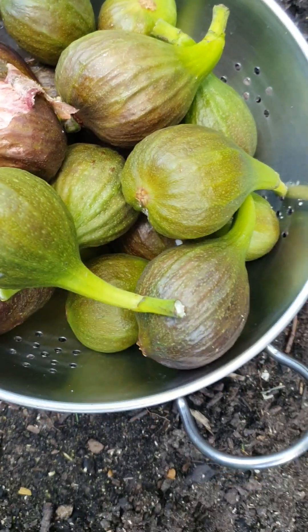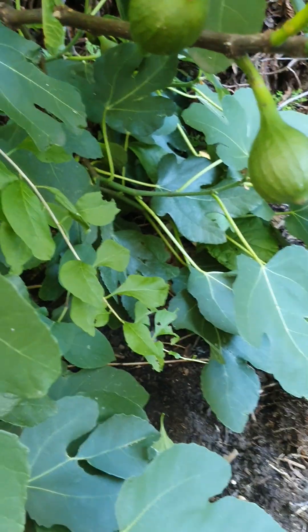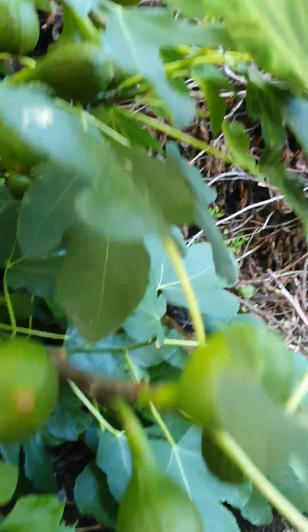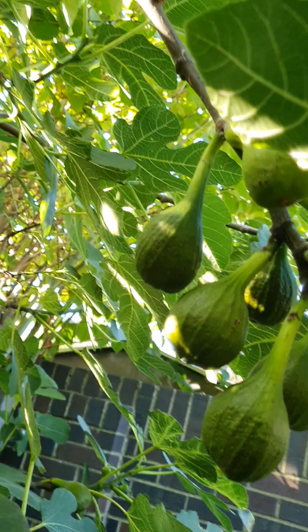Look at this — this is the first time I harvest a lot of figs. I've got loads more. They're only on the bottom. They're so big, my figs.